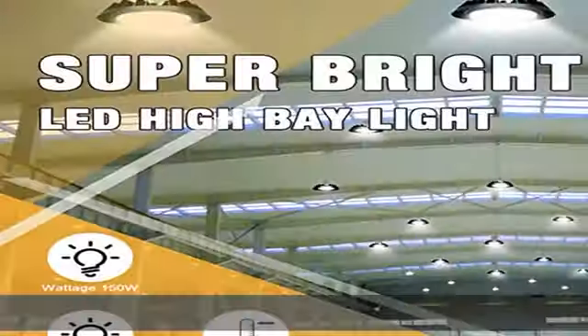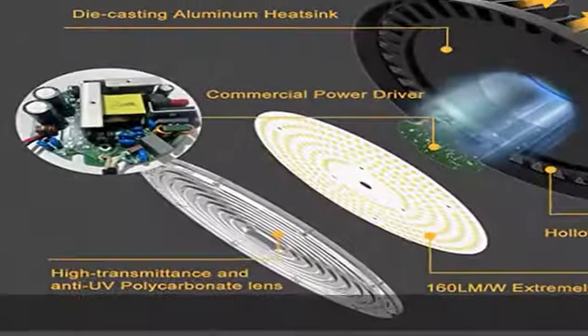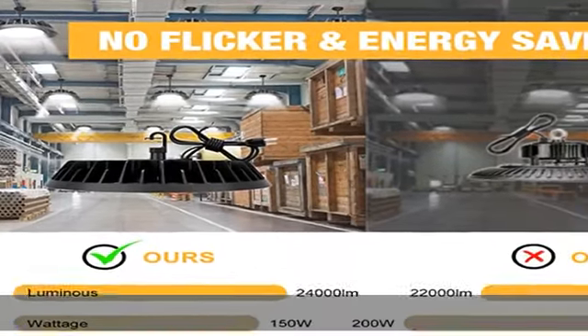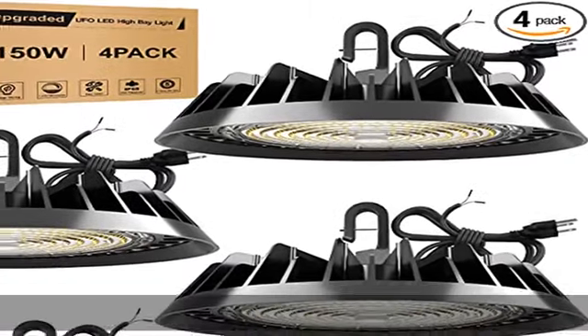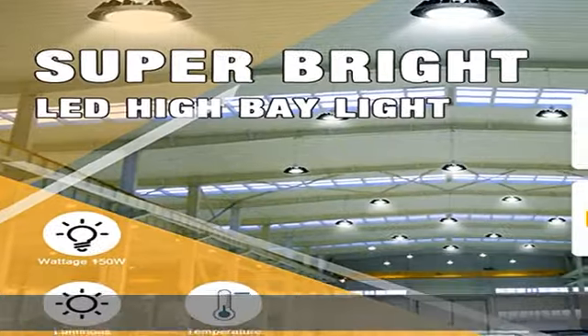Energy savings and long working time: the 150W LED high bay light puts out 24,000 lumens, equivalent to a 650W HID fixture, helping you cut down your electric bill by up to 80% instantly. It can be used for up to 50,000 hours, equivalent to around 34 years if it works four hours per day — great value for your money.